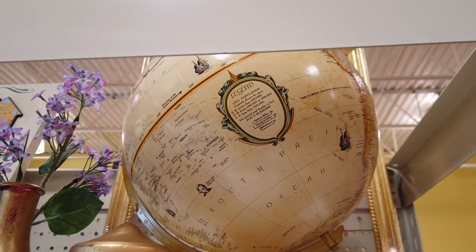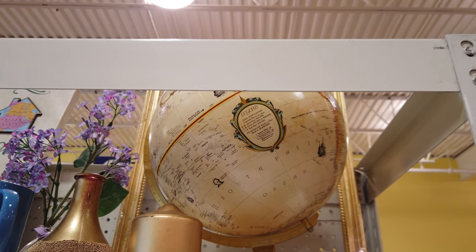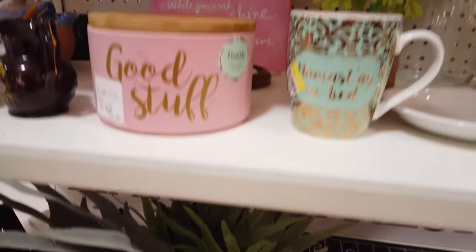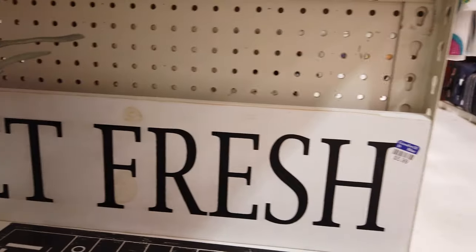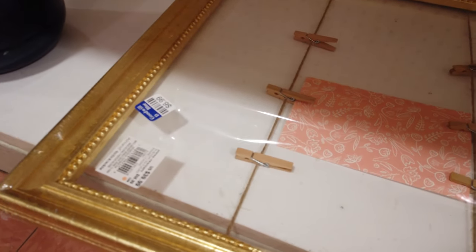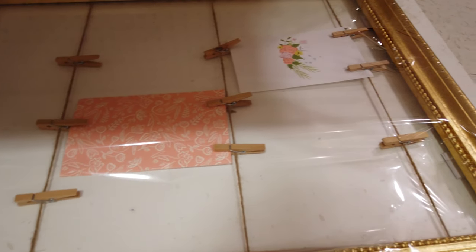This globe is really cute but it's twenty dollars - I'm not sure I'd pay that at a thrift store. This market fresh sign is also cute and only six dollars, and they have this little picture frame with clips on it for seven dollars.